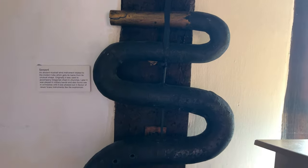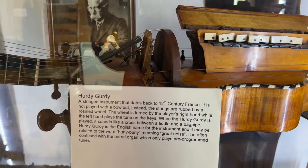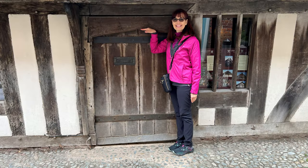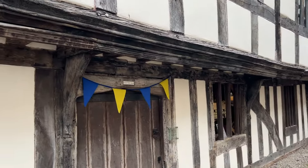This snake-like object is an ancient tuba, and this vintage musical instrument is the famous hurdy-gurdy. This Tudor building with the low doorways houses the Ledbury Heritage Center. To see a bit of what's inside, check out my Ledbury video which includes a wee tour.